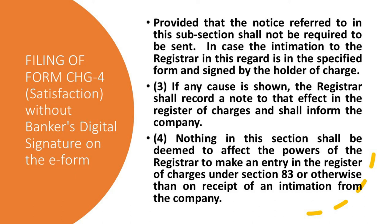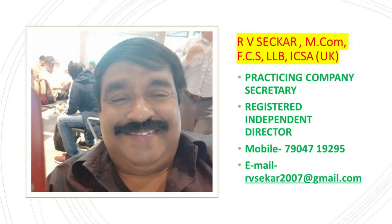So friends, now companies can file Form CH-4 within 30 days even if the banker is not cooperating. We cannot blame the RoC for the banker's delay. When there is a delay from the bank and the banker is not cooperating in putting their signature — I have seen so many banks saying they are very busy and that is why the delay has happened — if the delay is more than 300 days then you have to go to the Regional Director. To avoid all these things, this section will be very helpful.